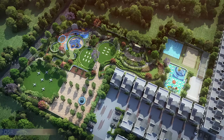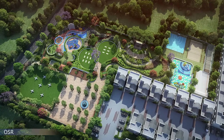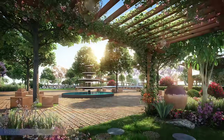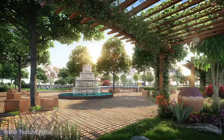The gated community boasts ample open areas providing space for recreational activities. Casa Grand Platinum offers 50 plus incredible amenities, including a Victorian Water Cascade Fountain.